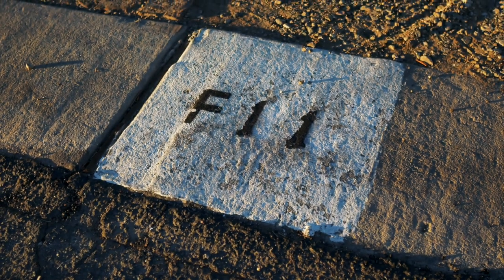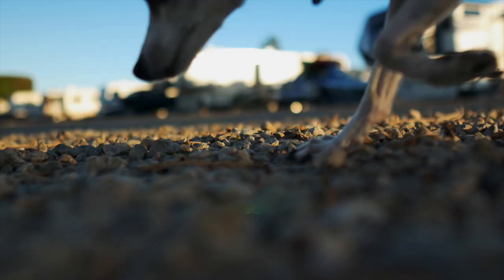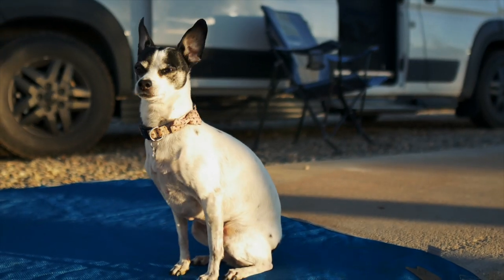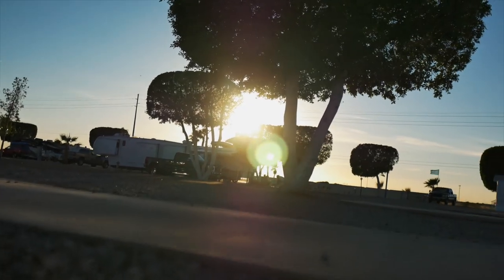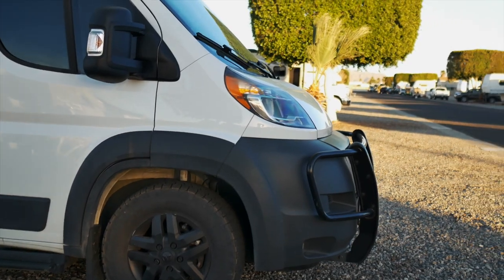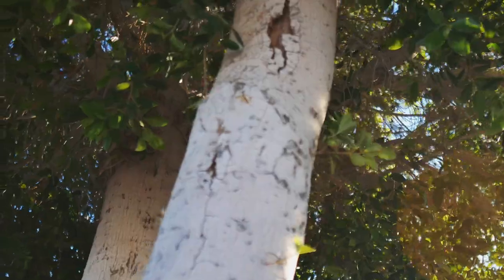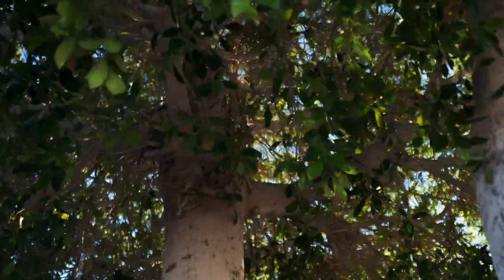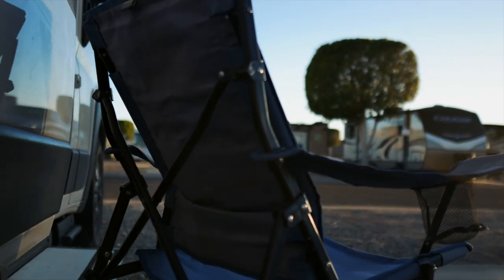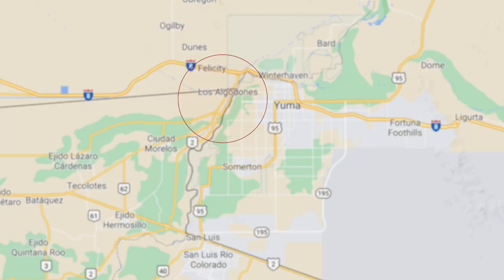We decided to stay at a Thousand Trails RV Park in Yuma and make use of the membership we purchased last year. It's pretty quiet here and the sunsets are still really amazing even in an RV park. Yuma sits right next to Mexico and is home to thousands of snowbirds each winter season. With sunny skies 91% of the year, Yuma is a premier winter travel destination for those seeking more sun and to take advantage of the medical tourism in Los Algodones, Mexico.